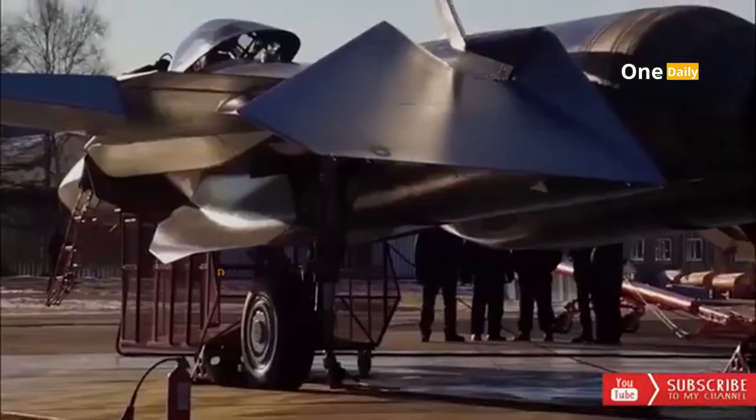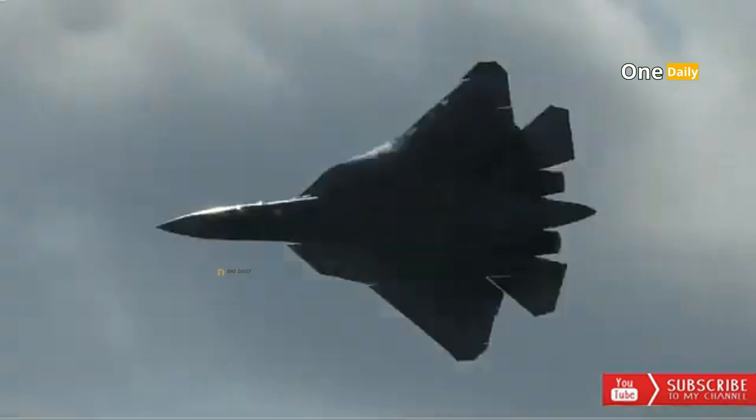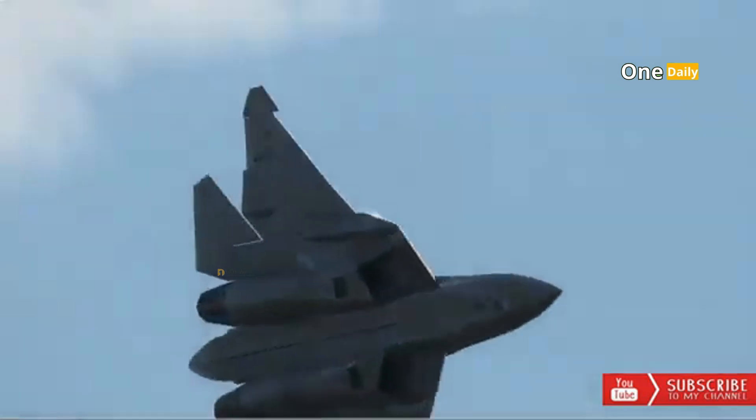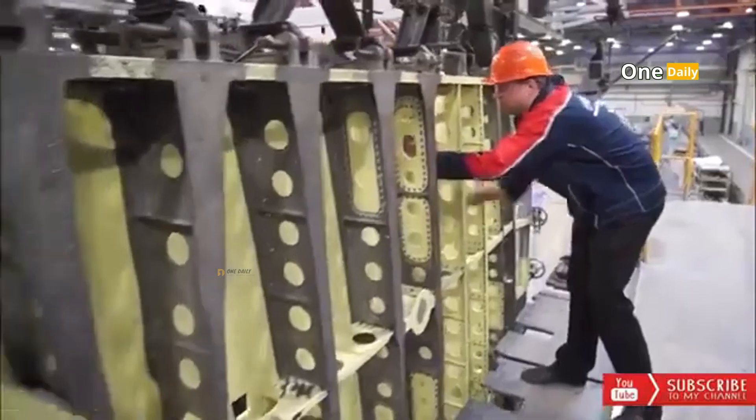Feature 8: Autonomous aircraft mode. The Su-57 fighter is equipped with an autonomous mode that allows the aircraft to fly and act autonomously without pilot intervention. This mode allows the pilot to focus on more important tasks, such as battlefield surveillance or tactical planning.